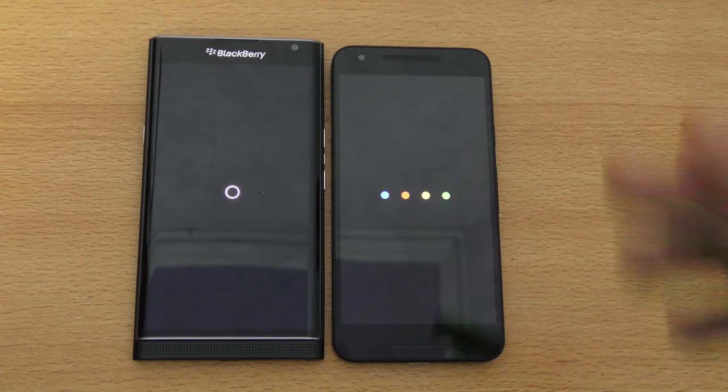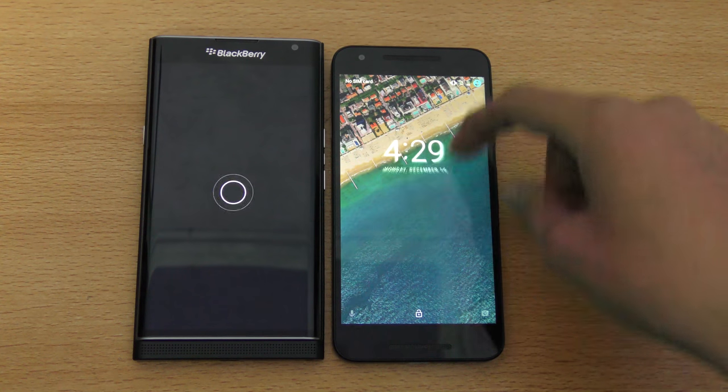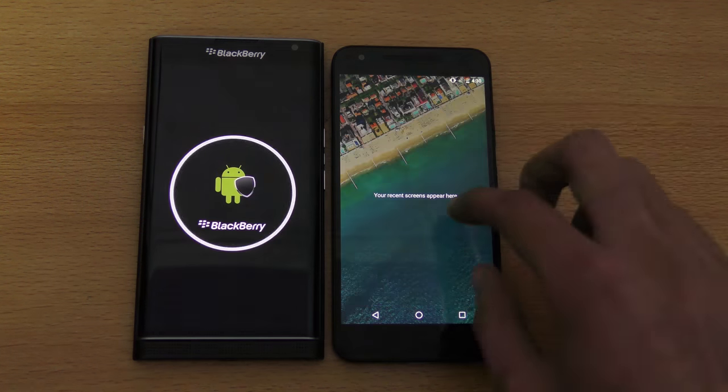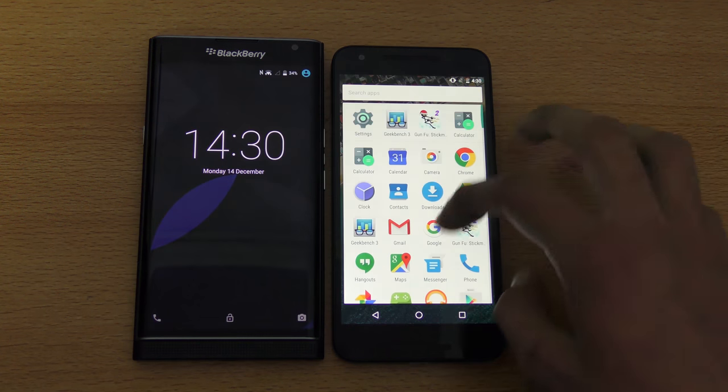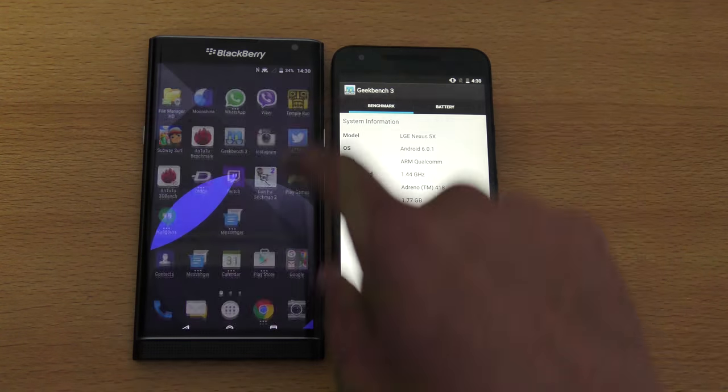So of course we have Marshmallow here versus 5.1.1 Lollipop, and of course we will see Lollipop on the Priv, but there is no word yet on when it's gonna be available. And as you can see, the Google Nexus 5x wins the race — that was pretty nice. I'm just gonna quickly open up Geekbench 3 for the benchmark test.